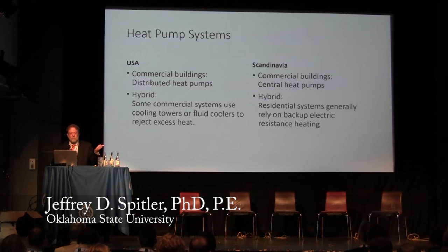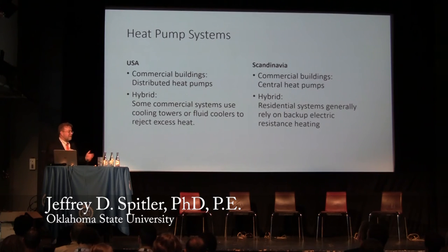In terms of hybrid systems — sometimes called bivalent — in the US the most common situation for commercial buildings is that we have to reject excess heat, so we use cooling towers or fluid coolers. Here, the situation is opposite: residential systems are designed to use some backup electric resistance heating. It used to be 50% of peak load met by the vapor compression cycle; now it's more like 70%. In northern US, we also use backup electric resistance heating.